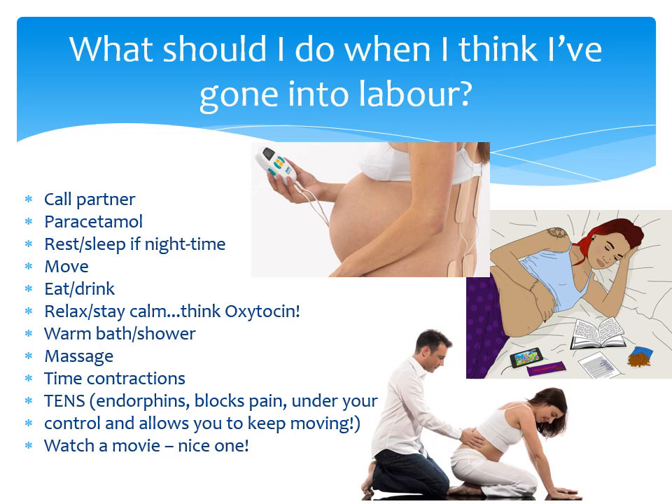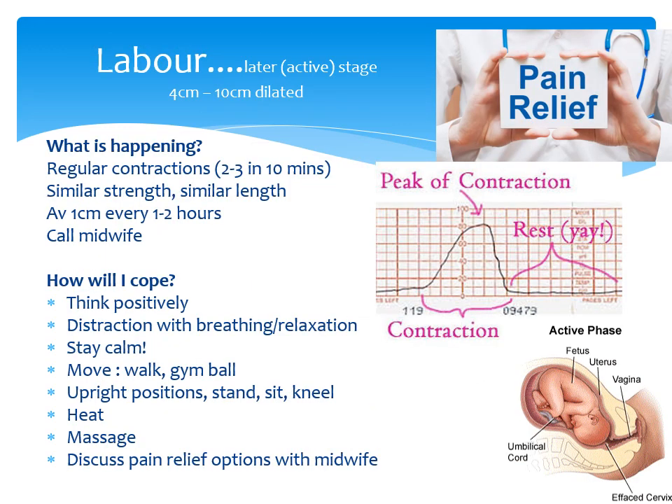It is important to try to sleep if it's night, and if it's day have periods of rest, watching a film or reading. But also move around, because upright positions stimulate your cervix dilation when baby pushes against it. After your cervix has dilated 4 cm, you enter the active labour stage where the contractions are more regular and similar in length and strength. For a first delivery, your cervix will tend to dilate 1 cm per 1–2 hours. When you've had 2–3 contractions in 10 minutes, it is time to call your midwife, but keep using the same techniques as in the previous stage.